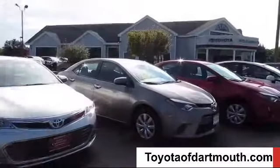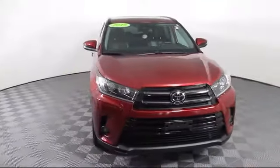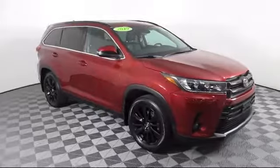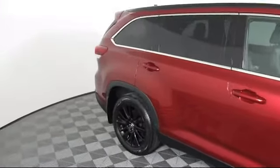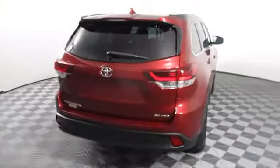Welcome to Toyota of Dartmouth. Here's a look at one of our quality pre-owned vehicles from our great selection of cars, trucks, and SUVs. It comes equipped with smart device integration, navigation, cross-traffic alert, climate control, lane keep assist, steering wheel controls, keyless entry, and lane departure warning, and has less than 35,000 miles on the odometer.